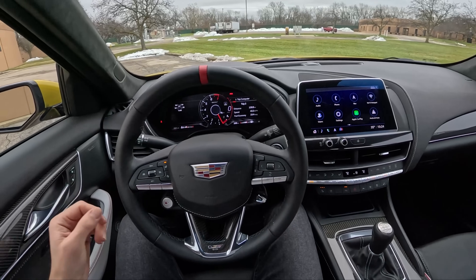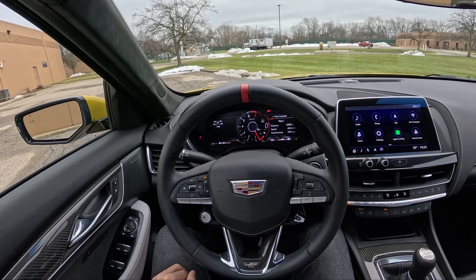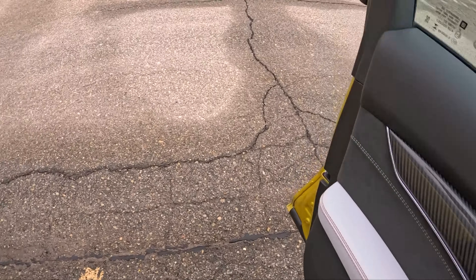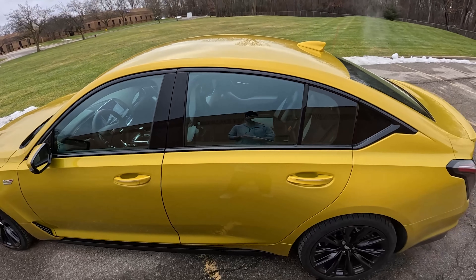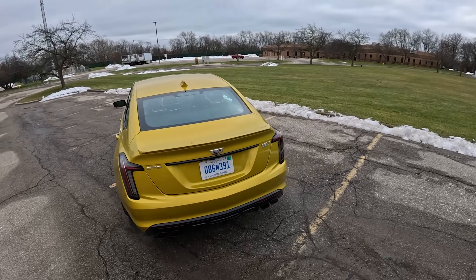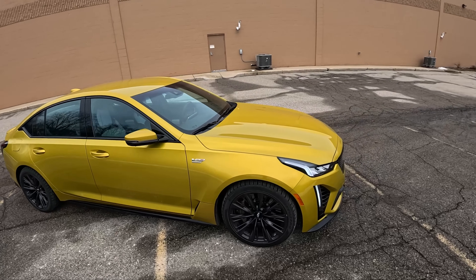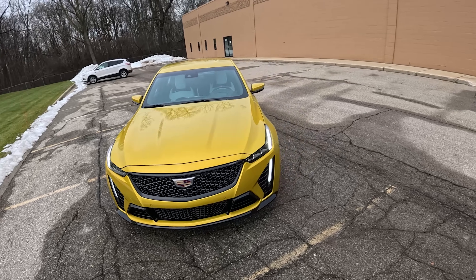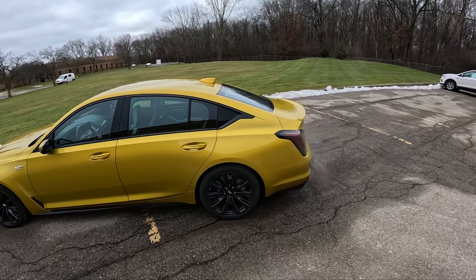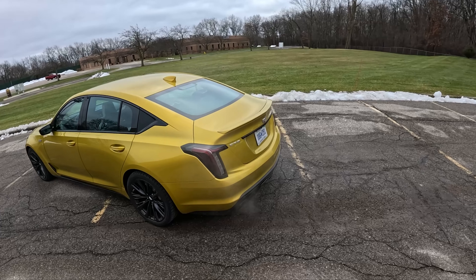Starting price is about $96,000–$97,000 with the gas guzzler tax and freight. This car has $22,000 worth of options — a lot of carbon fiber. The carbon fiber and interior suede package is about eight grand. It's painted in Cyber Yellow Metallic, which is a shocking color. Beauty is in the eye of the beholder; there are many other colors I would take, but it's definitely an attention grabber. Quad exhaust tips in the back.